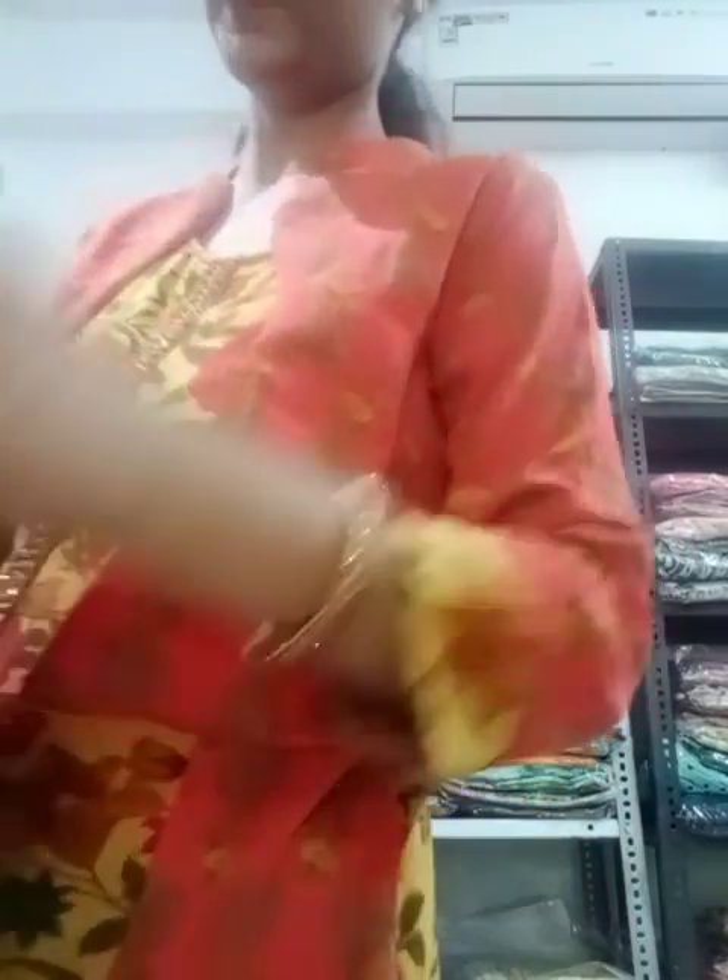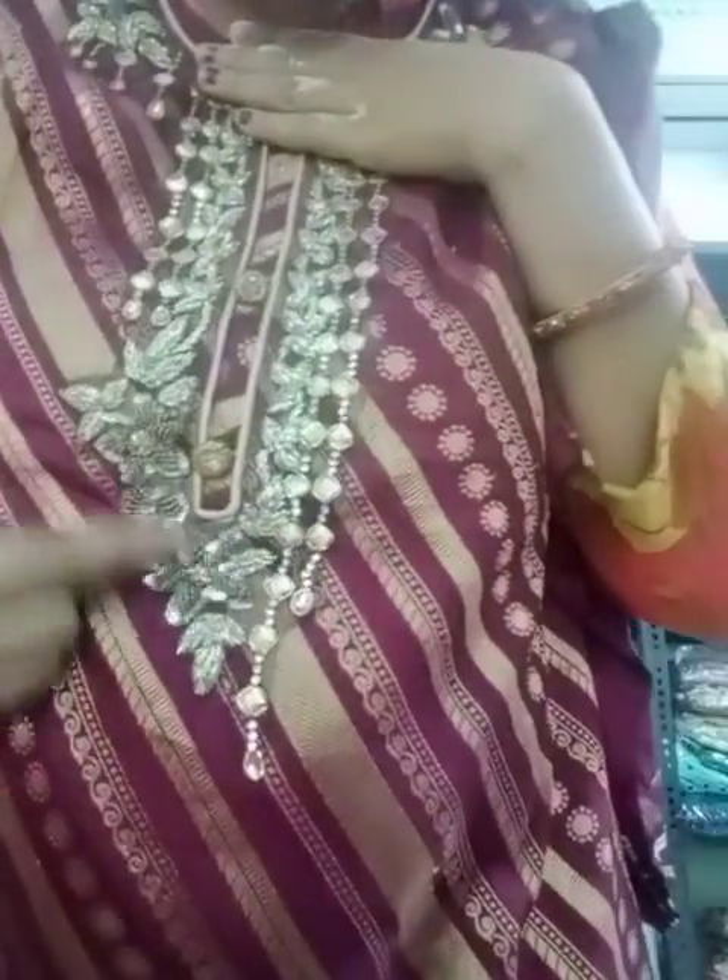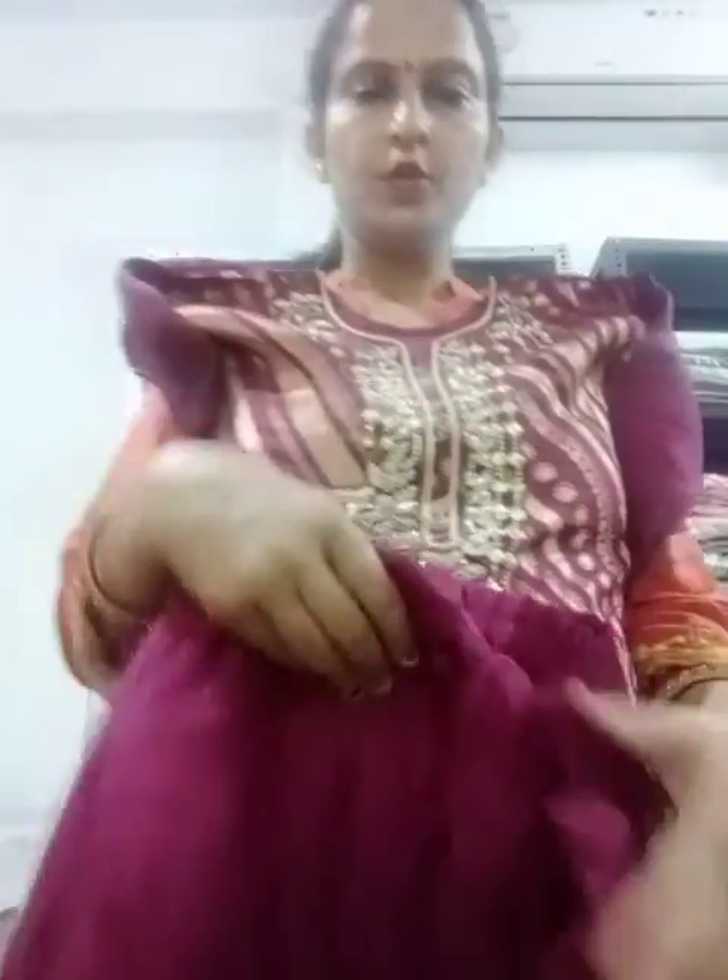Now the next one is in purple shade. This is a wine shade with all-over embroidery. There is a pattern in the shirt, and this is work made by hand. It is made with a full-size cut, so you can just stitch the shirt. This is a big dupatta in chinnon — very sweet. Look at it — a simple and royal look suit.